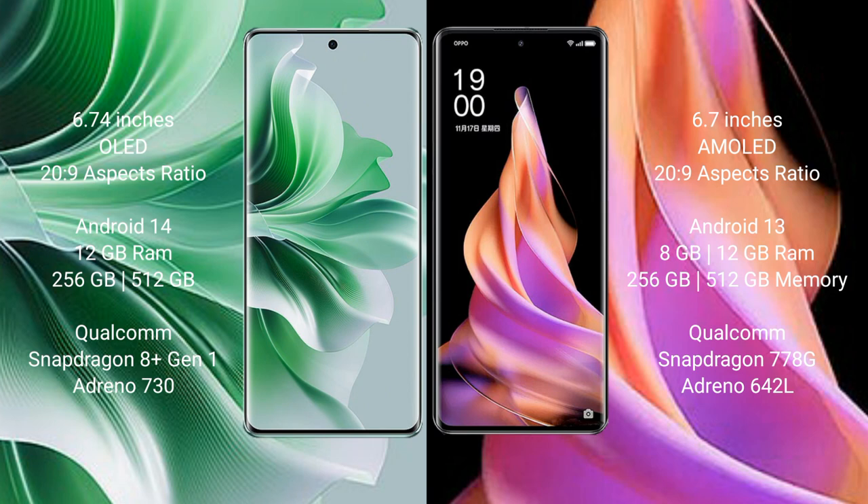The Oppo Reno 11 Pro runs on the Android 14 operating system, while the Oppo Reno 9 runs on the Android 13 operating system. The Oppo Reno 11 Pro comes with 12GB RAM and